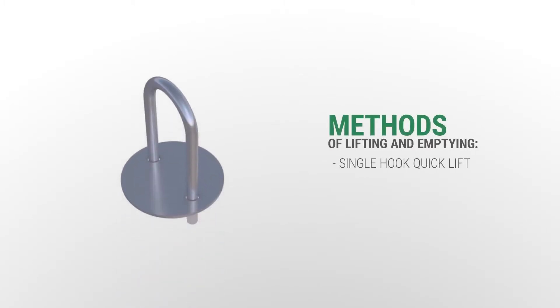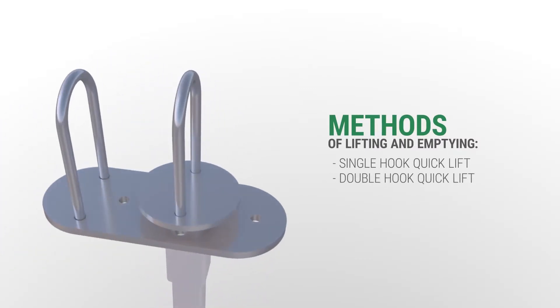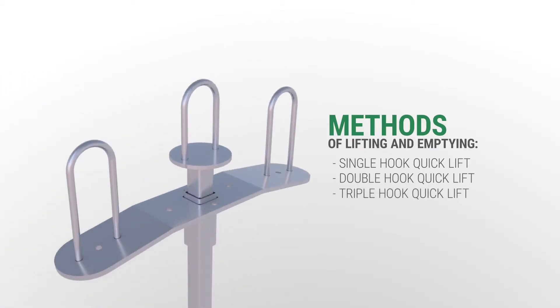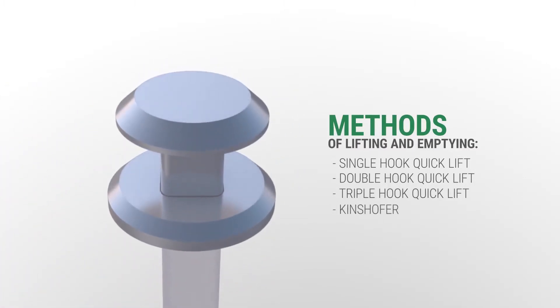The vessels are technologically suitable for emptying with waste disposal vehicles, as they are equipped with European-recognized grips for safe installation, lifting, emptying, and manipulation of lifting devices already installed in vehicles. A single lifting grip is used for textile collecting bags, double and triple lifting grips, and the Kinsoffer system for emptying metal inserts.